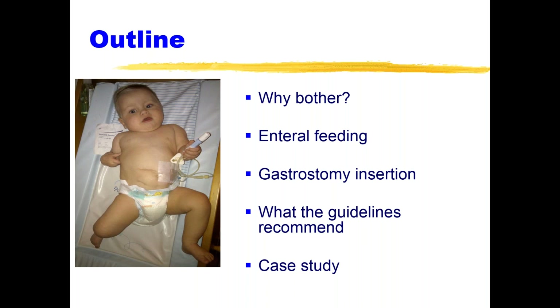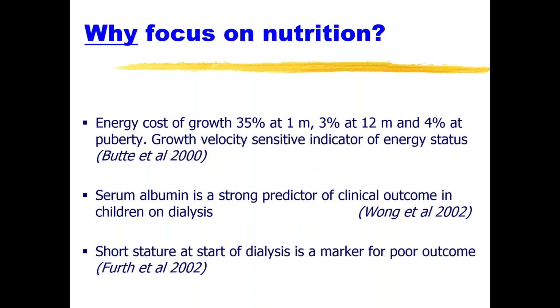Unfortunately, not all our patients are like a lovely big bonnie baby, and feeding is really a big issue in pediatrics. We know that the energy cost of growth — the amount of energy expended in growing — is particularly high in the first month of life, as much as 35%. It then plateaus to about 3% at 12 months of age and is considerably slower thereafter. Growth velocity is a very sensitive indicator of the energy status of a person.